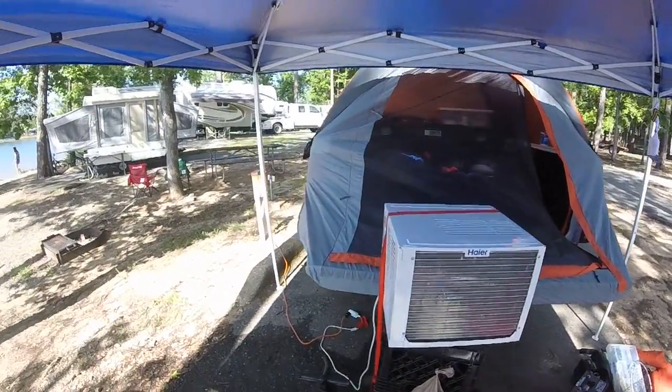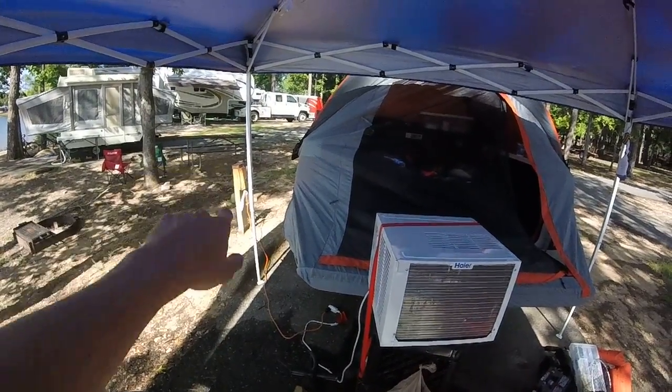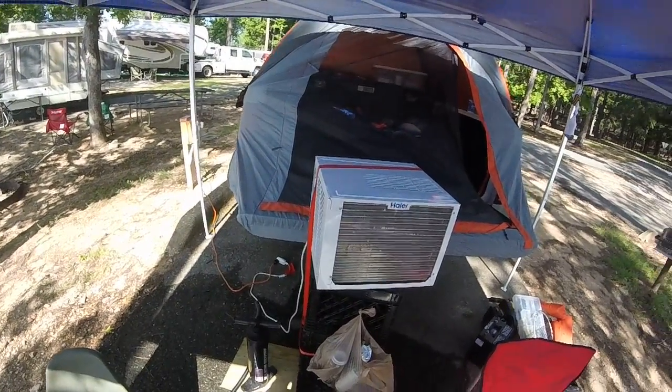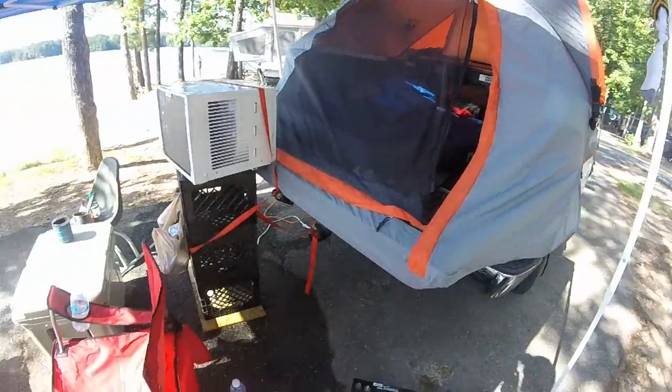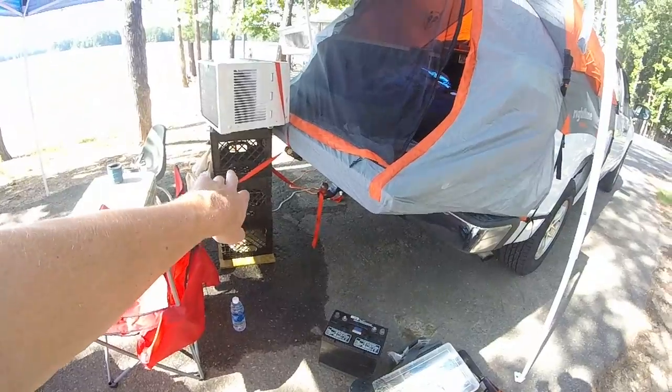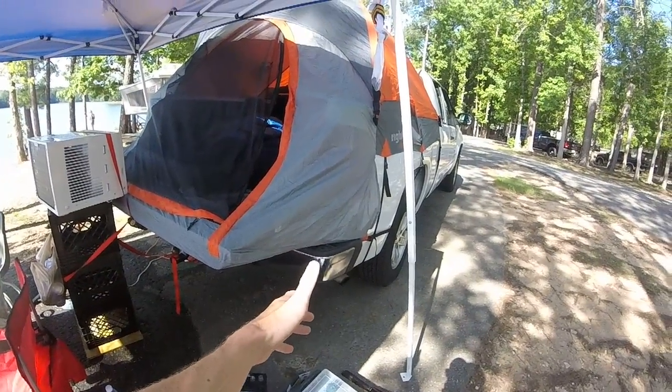Here in Wind Creek State Park they have a little power outlet that you can plug into, which is very awesome. So here's my setup with AC. I just use three crates and it bumps up perfectly.